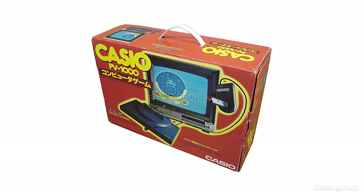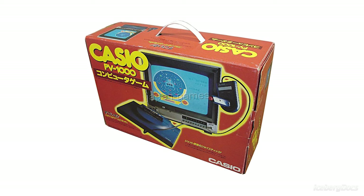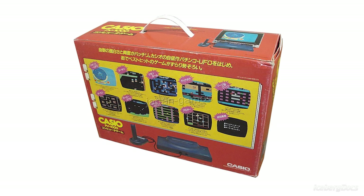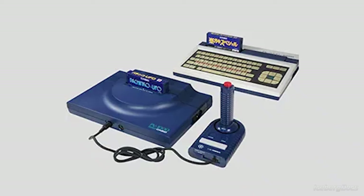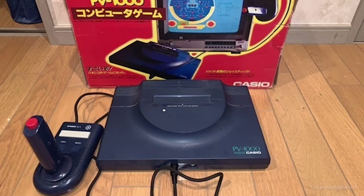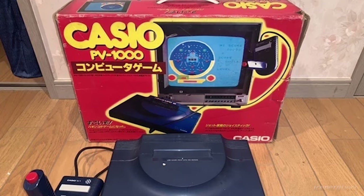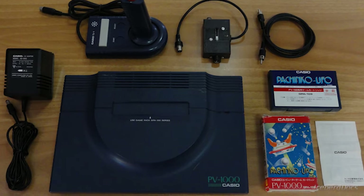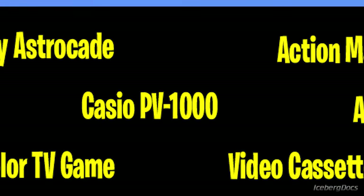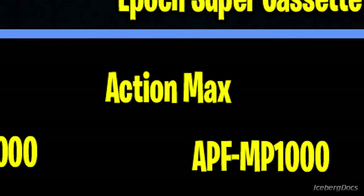Casio failed to achieve significant sales numbers. The exact reason for the failure is unknown, but many factors may have played a role, including poor marketing and the confusion created by the PV2000 computer, which also uses cartridges that were incompatible with the PV1000. After only a few weeks on store shelves, the PV1000 was discontinued, making this console extremely rare today. Now let's move forward a few years to the mid-1980s to Worlds of Wonder's shooting-based video game system, the Action Max.